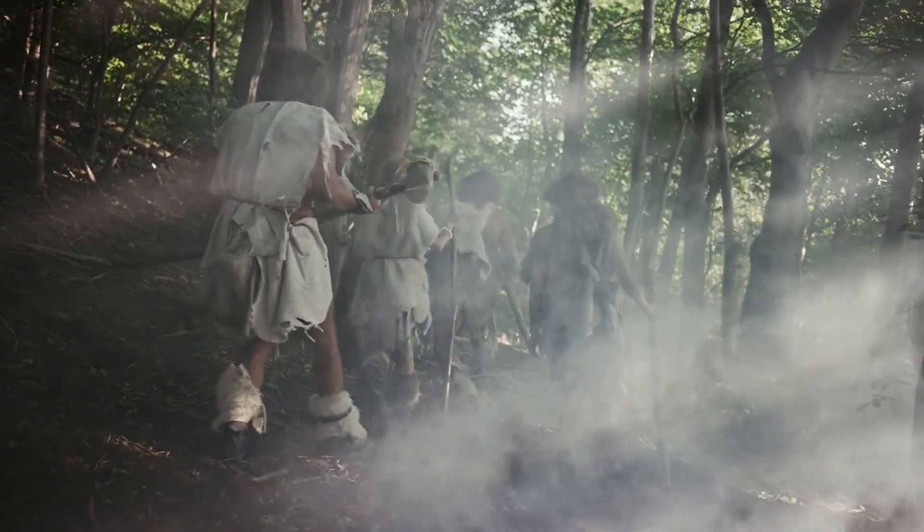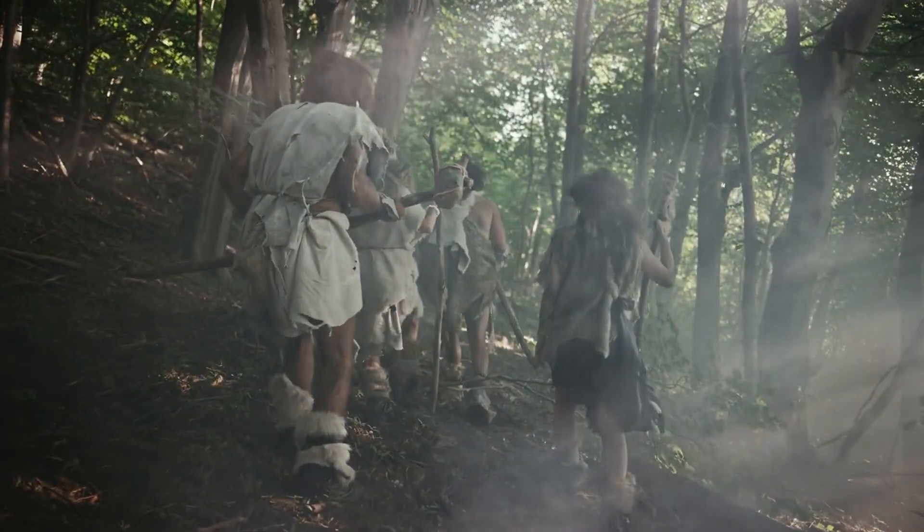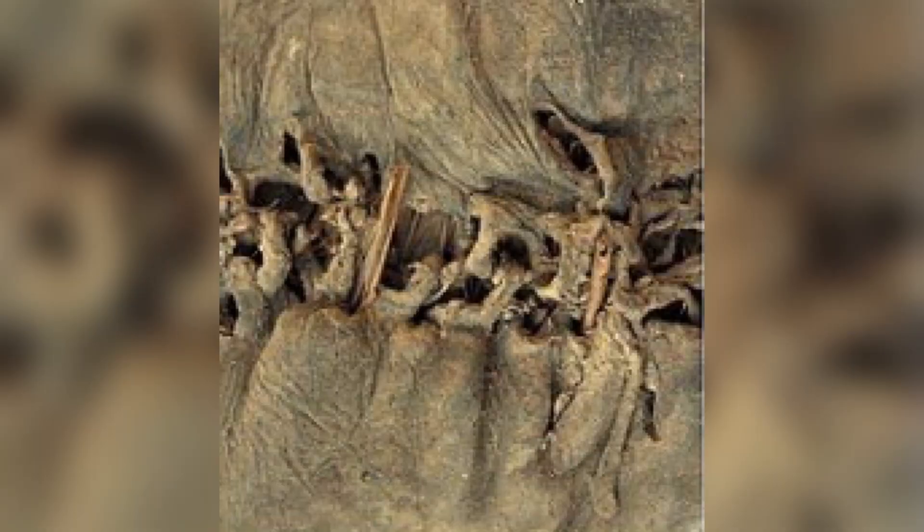The study's findings could push back the known use of footwear by tens of thousands of years. Strap attachment points on the prints provide possible evidence of complex shoe construction.